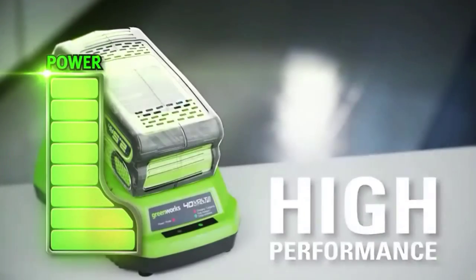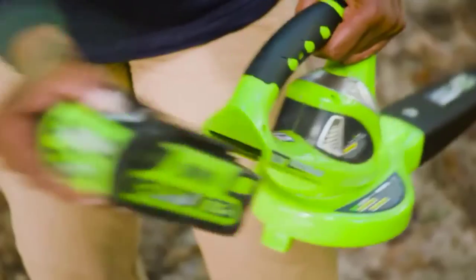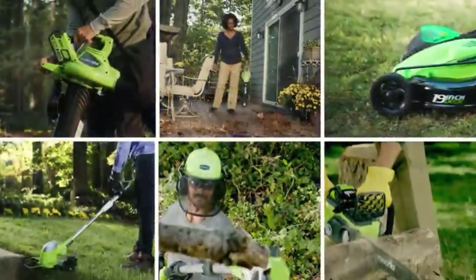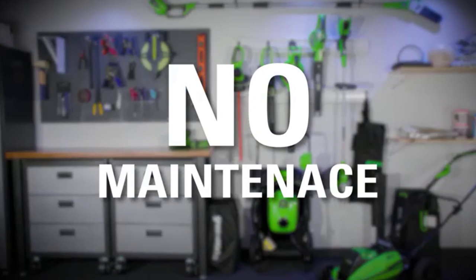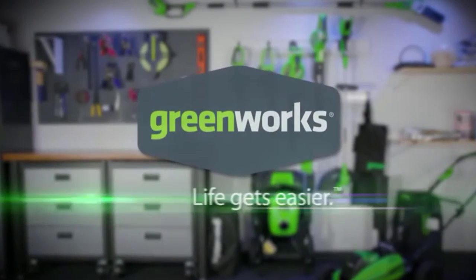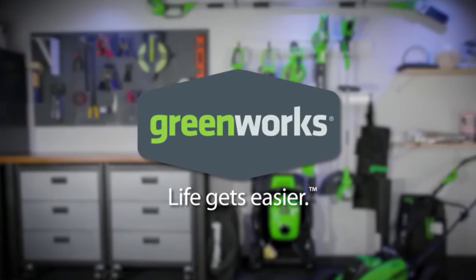Fortunately, Greenworks still offers a pretty great airflow rating of up to 340 CFM, allowing you to easily and quickly clean leaves. Talking about one of the best things about this leaf vacuum mulcher, you will be glad to know that it features a 4-year warranty along with a premium construction.